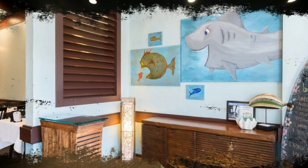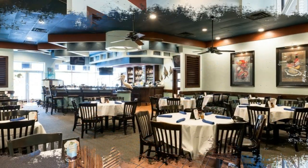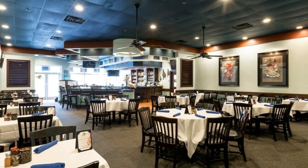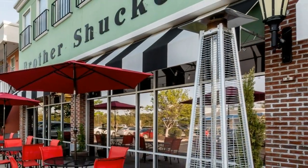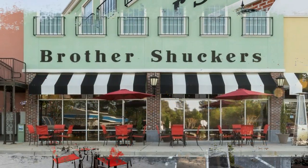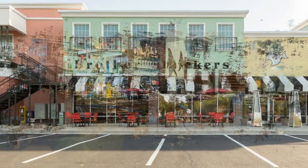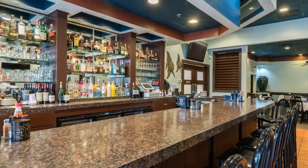Number four: Brother Shuckers Fish House. Relatively new to the foodie scene in Myrtle Beach, Brother Shuckers Fish House has quickly made a name for itself since they opened in 2012, serving delicious and fresh seafood in a welcoming and relaxing atmosphere. Local favorites include lunch specials like the Brother Fried Shrimp Wraps, creamy blue crab dip, and shrimp and grits.